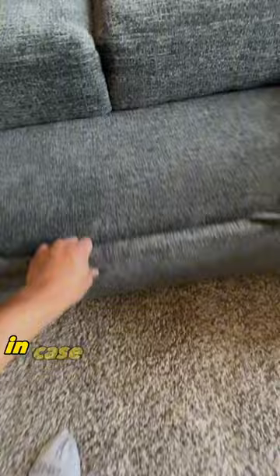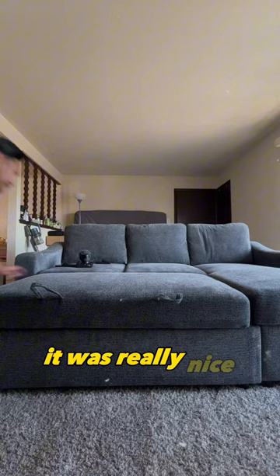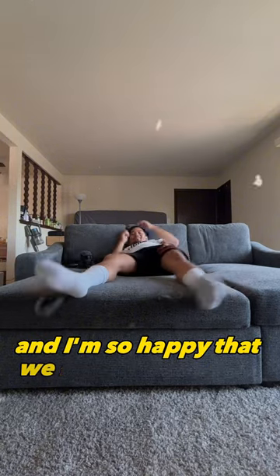I love it so much because it has a pull-out bed, which is great for movie nights. The size is perfect for our apartment — it's really nice and I'm so happy we have it.